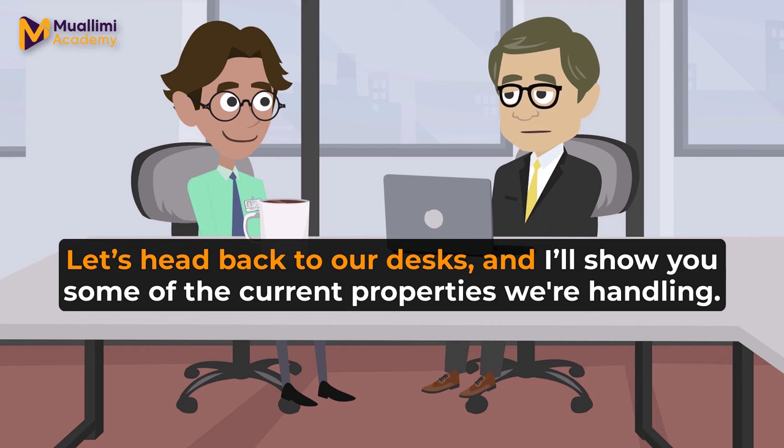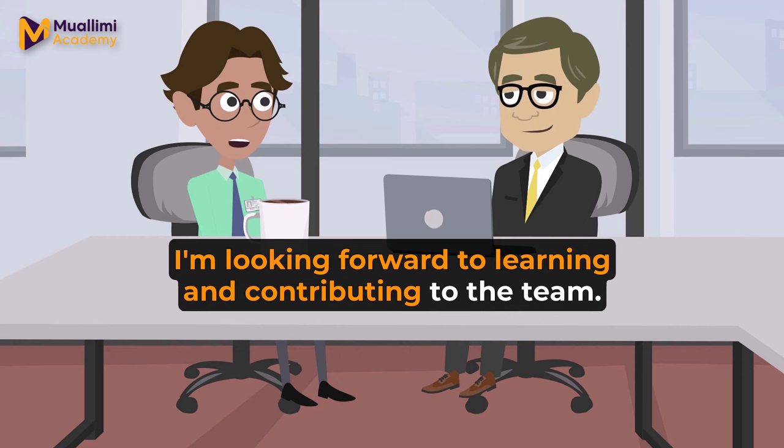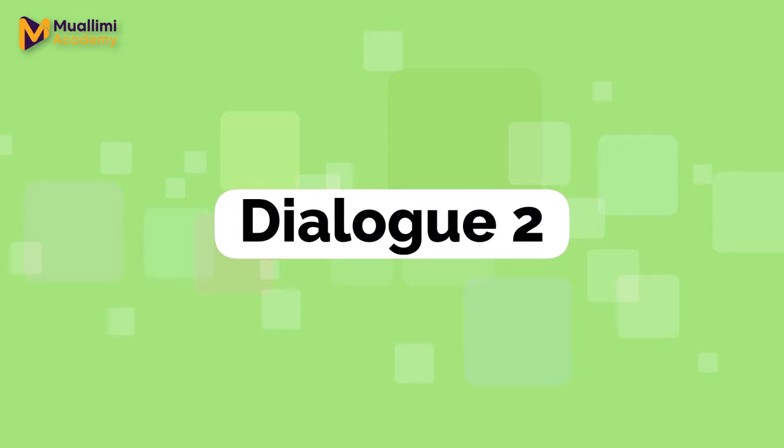Let's head back to our desks and I'll show you some of the current properties we're handling. That sounds great. I'm looking forward to learning and contributing to the team. With your enthusiasm, I'm sure you'll do great. Welcome aboard, Mark.